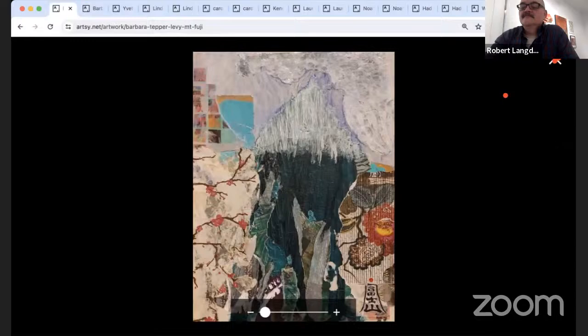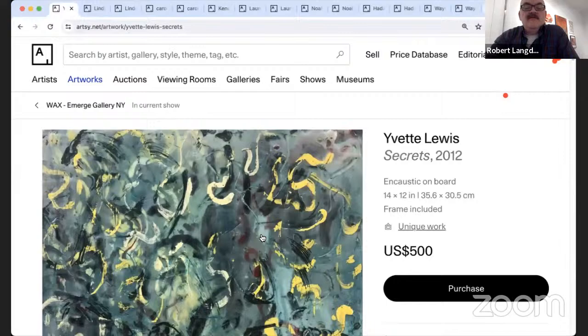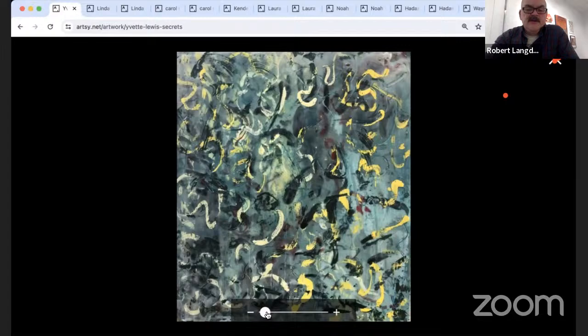Next, a piece by Yvette Lewis called 'Secrets' — a small encaustic on board. Yvette is an artist living here in Saugerties. I didn't really know that Yvette worked in encaustics, but I was really pleased to see this piece from her.